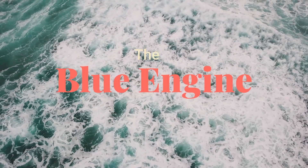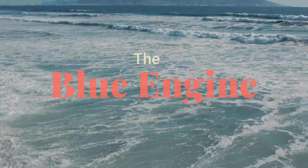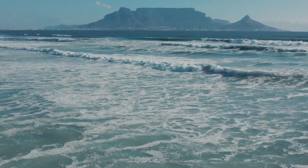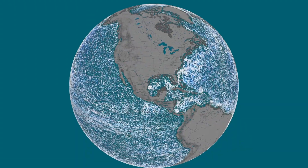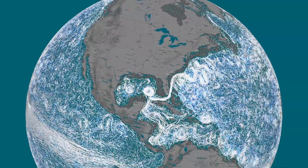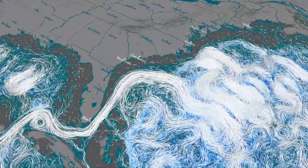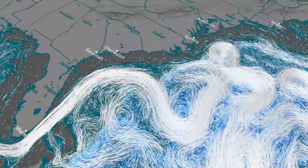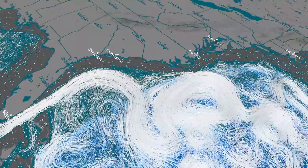Our planet is unique, a world of water where oceans not only sustain life but also shape it. Beneath the visible waves lies an invisible force — the ocean currents. They connect continents, distribute nutrients, and regulate the climate. But what happens when this engine changes? This is the story of the ocean and its influence on the evolution of life.